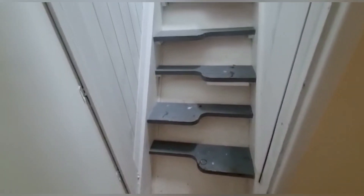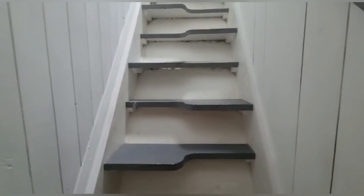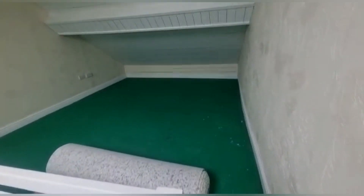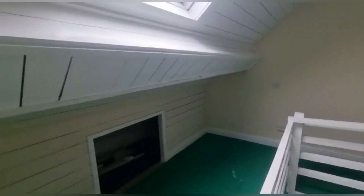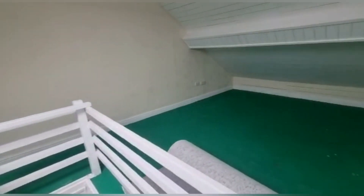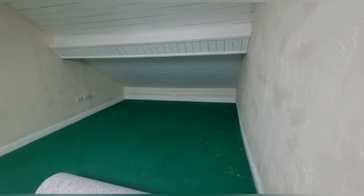An additional benefit is that you have quite a lot of attic storage. I'm just going up the stairs now to show you — plenty of storage space up here, perfect for storing suitcases, Christmas trees, boxes of things you want to get rid of but just don't know how.